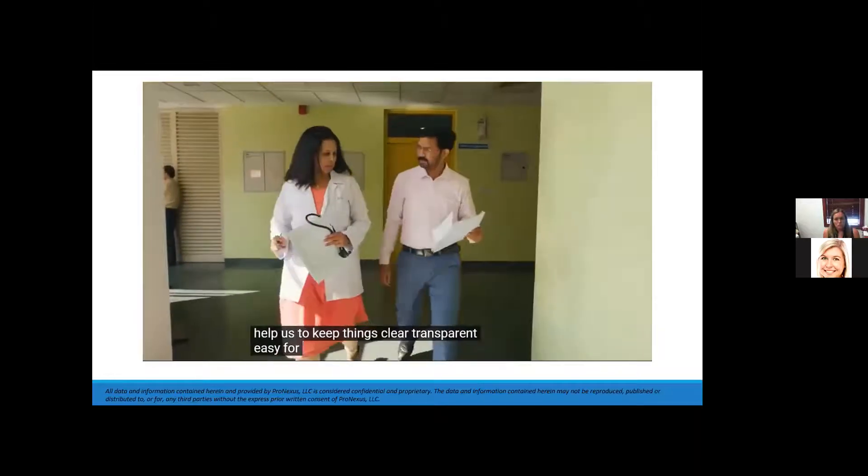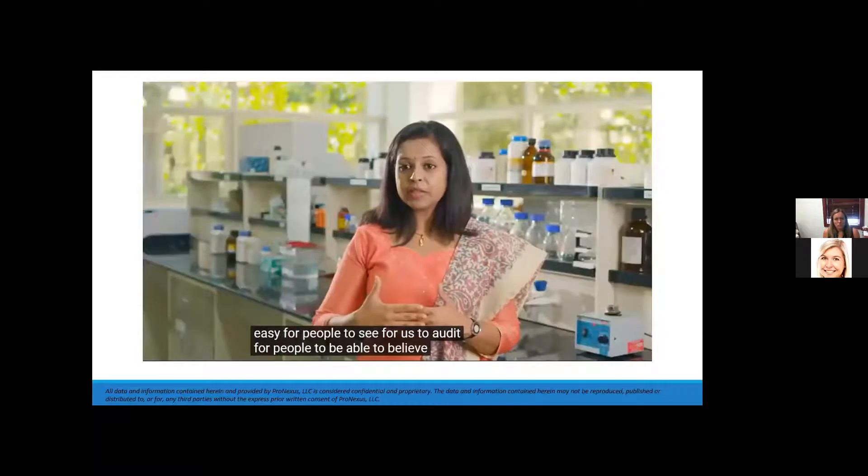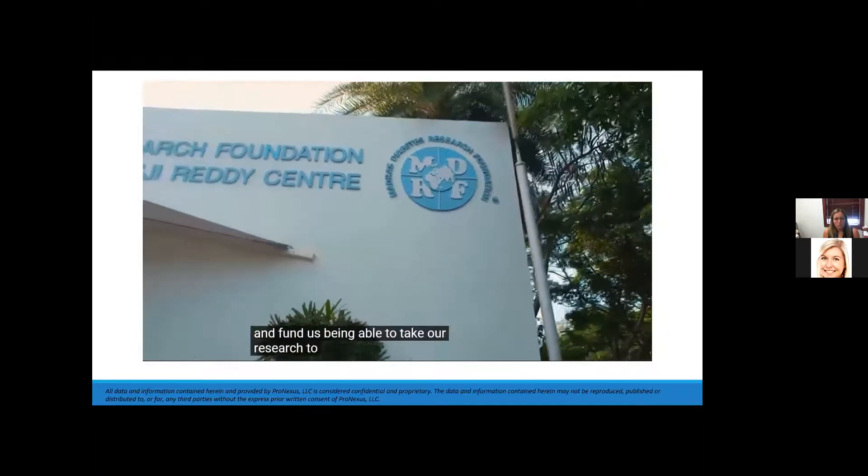NetSuite will help us keep things clear, transparent, and easy for people to see and audit — allowing people to believe in us, fund us, and enabling us to take our research to the next level.